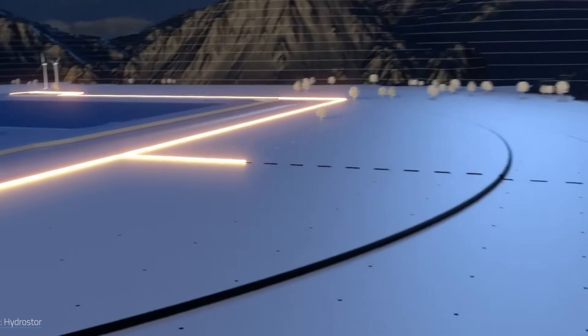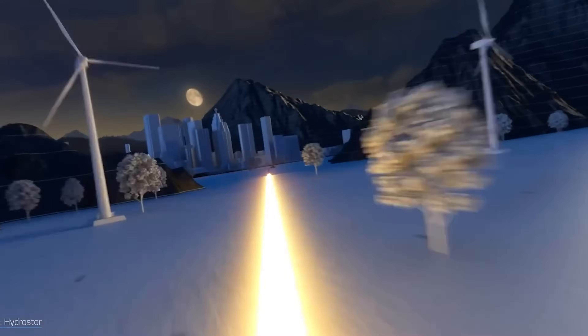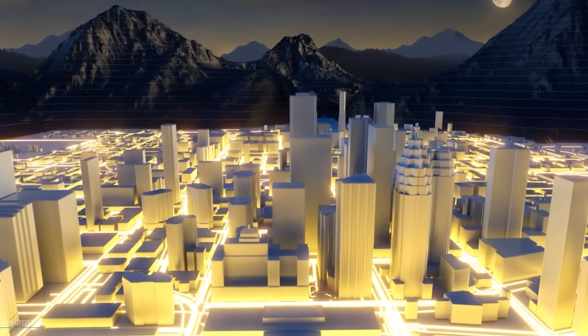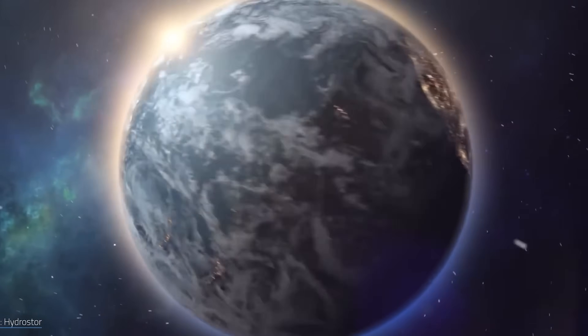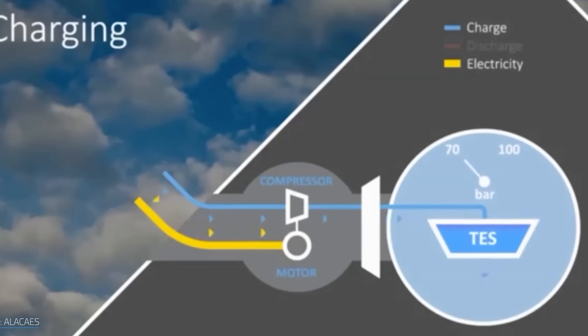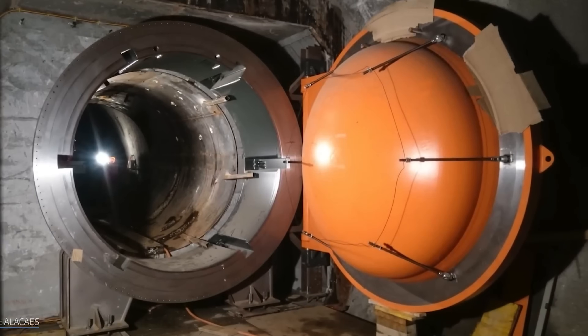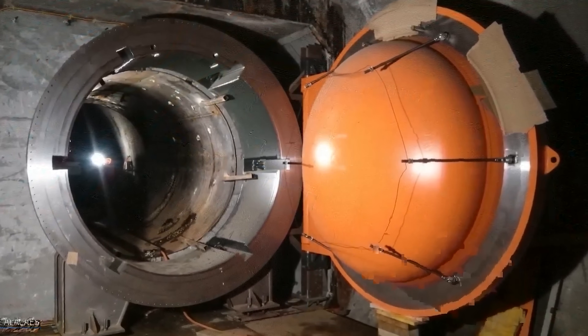Here's the idea in simple terms. When there is extra electricity from solar or wind, that power runs a compressor which forces air into a sealed underground cavern — usually a salt cave, an old mine, or even a depleted gas field. When demand rises later, the air is released through a turbine to generate electricity again. It's quite simple and an interesting concept.